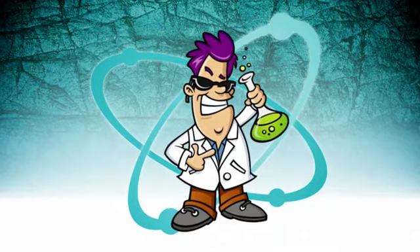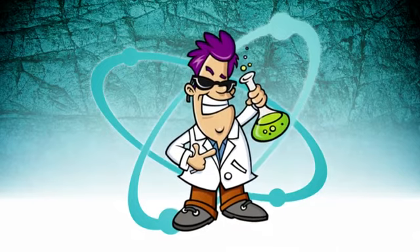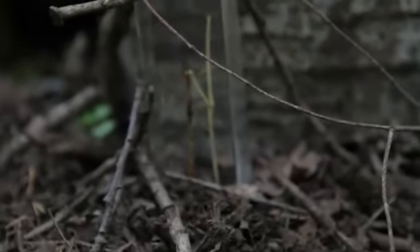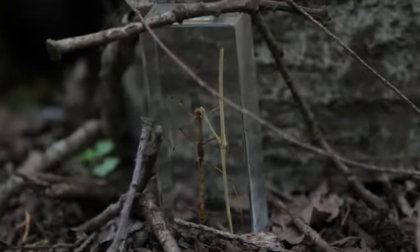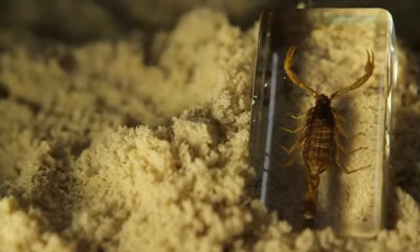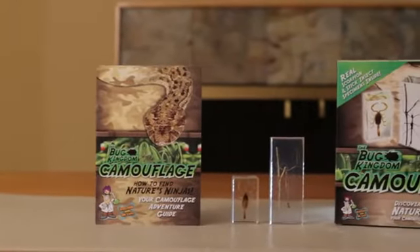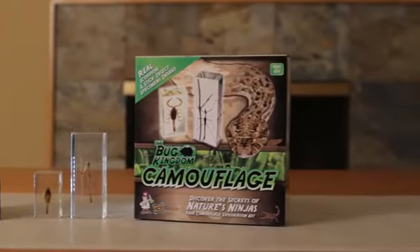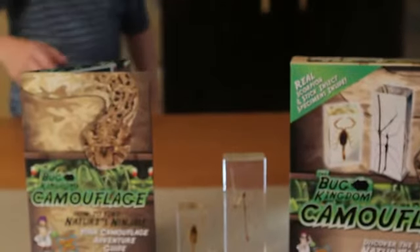Today I'll show you two masters of camouflage. You can explore them yourself in my Bug Kingdom camouflage kit. This kit contains two of nature's ninjas. Meet the stick insect and the scorpion. Both are masters of disguise and know how to blend into their environments. In this kit you'll learn all about camouflage and interesting facts about the stick insect and the scorpion.